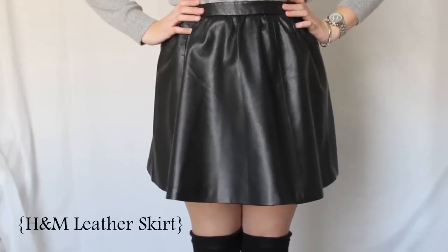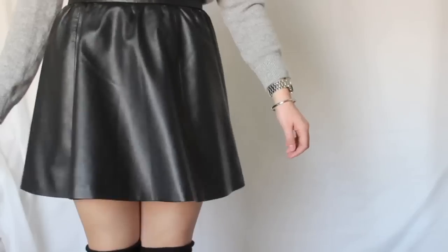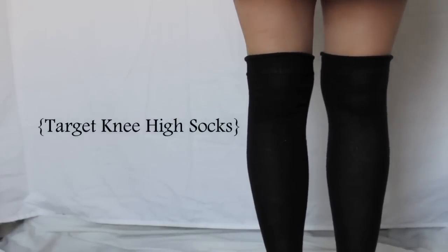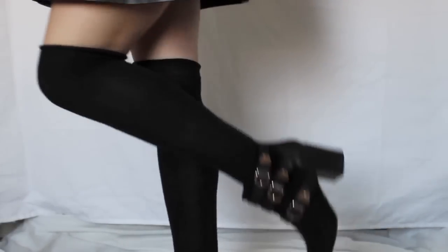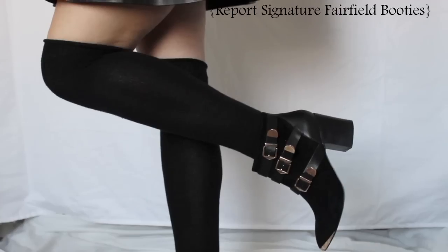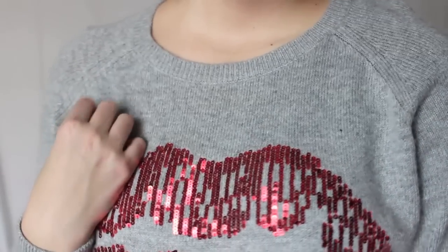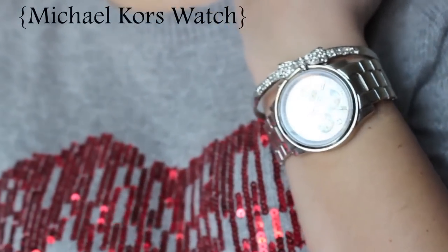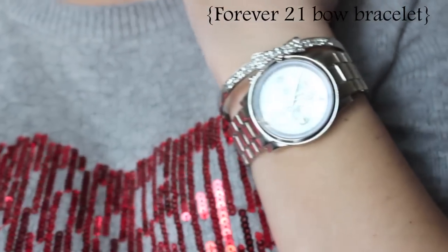I'm absolutely obsessed with this leather skirt — I've had it for months and haven't found a great way to wear it, and this is the perfect way. For the bottom half I've paired these Target knee-high socks with my absolute favorite pair of booties, which are my Report Signature Fairfields. For accessories I've paired my silver Michael Kors watch with a cute little bow bracelet from Forever 21.